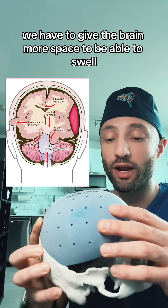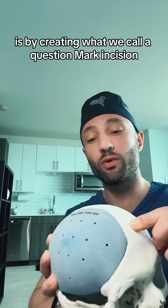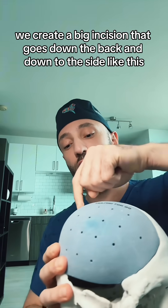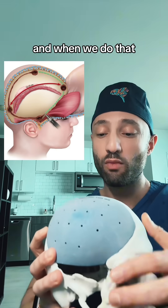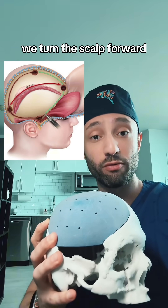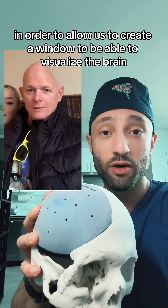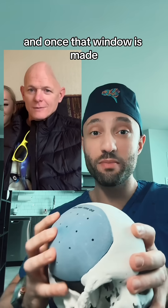So as neurosurgeons we have to give the brain more space to be able to swell, and the way that this is done is by creating what we call a question mark incision. We create a big incision that goes down the back and down to the side in front of the ear, and when we do that we turn the scalp forward. After that we take something called a perforator and we drill holes in certain parts of the skull in order to allow us to create a window to be able to visualize the brain.